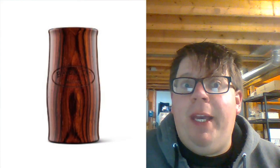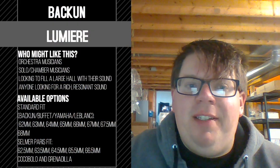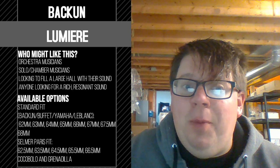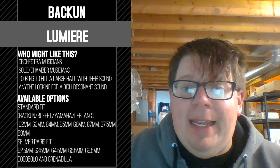The latest offering from Bakun is the Lumiere Barrel, which is prized for its rich, resonant sound. It's available in grenadilla and cocobolo wood, and works equally well on B-flat and A clarinets.